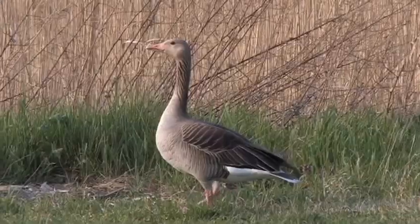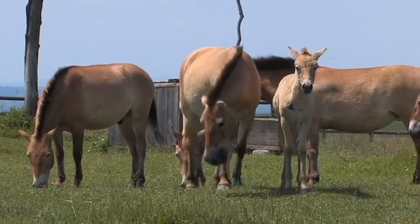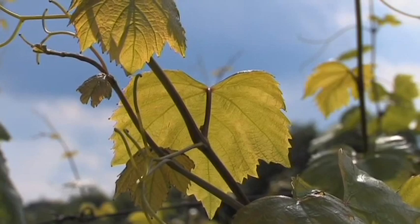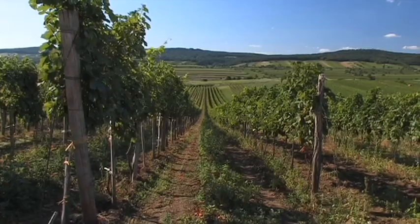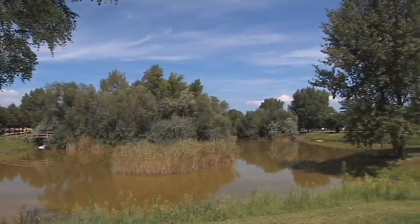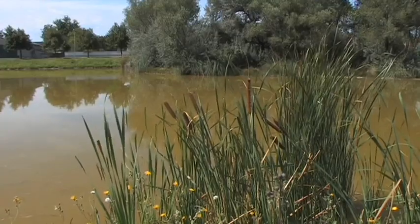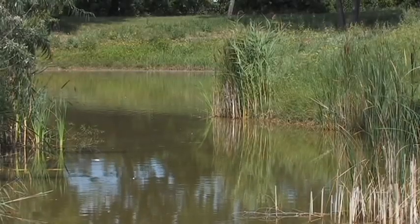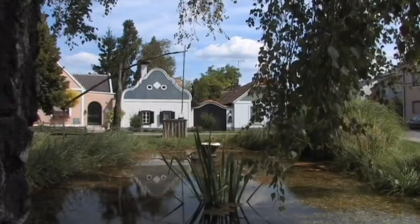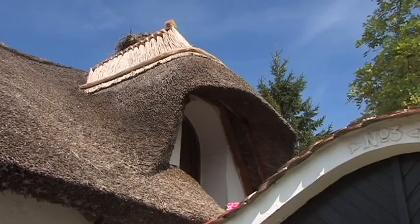On the border situated between Austria and Hungary is a unique natural space, the Neusiedler Sea, located within a region that has much to offer. Our journey around the lake begins on the eastern banks on the Austrian side in Apetlon, a village in the Seewinkel area situated within the national park.